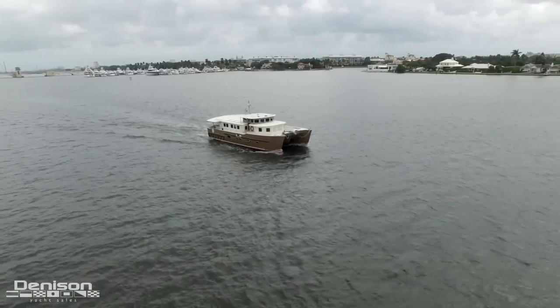Hi, I'm Charlie King with Denison Yacht Sales. Today I would like to take you on a walkthrough of this custom 58-foot trans-oceanic catamaran, Glasmur. Welcome aboard.